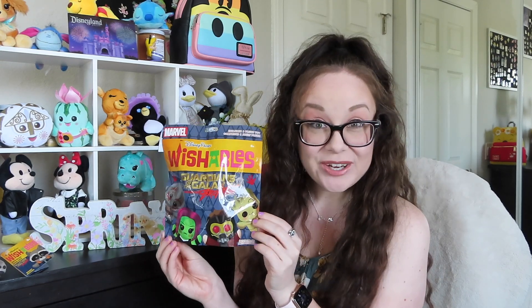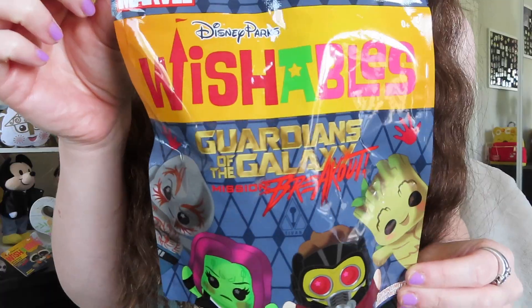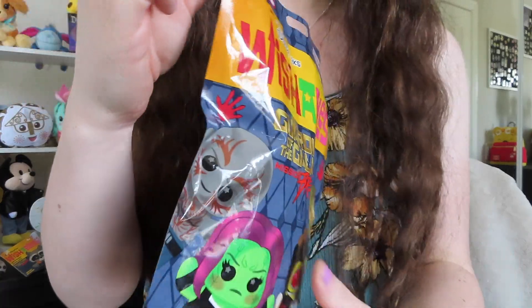To go along with Rocket, I also got four of the Guardians of the Galaxy mystery bags, which I will be opening in a later video. So if you like wishable unbagings, make sure you stay tuned for that one. Here is just a quick close-up of the bag.